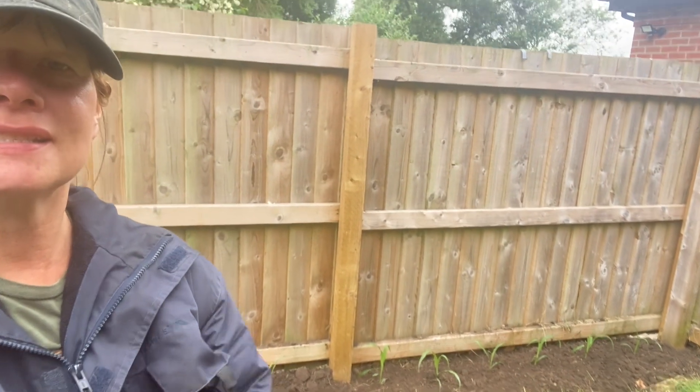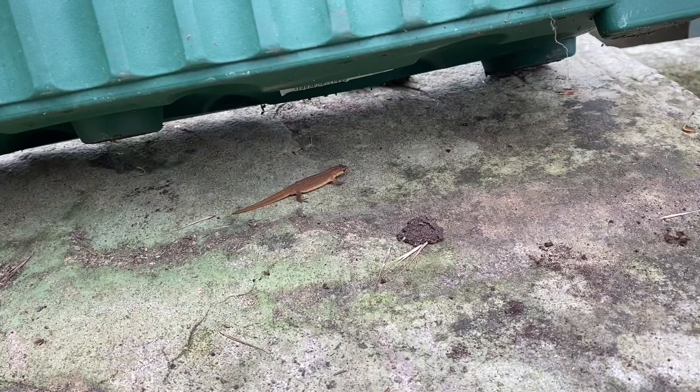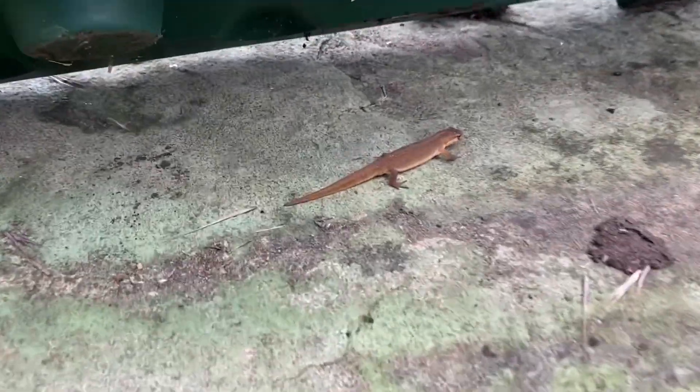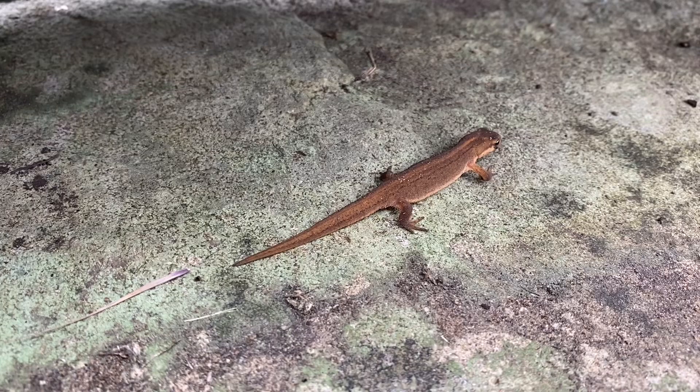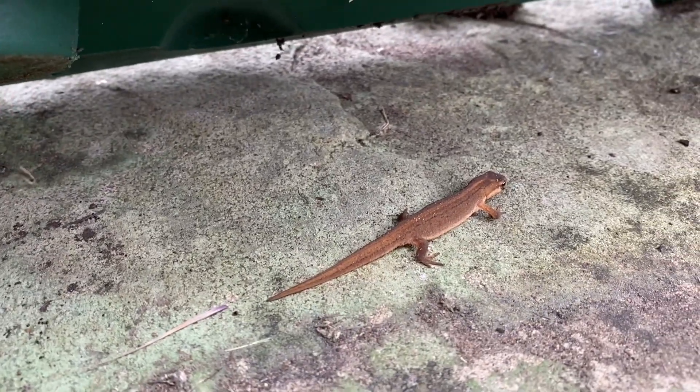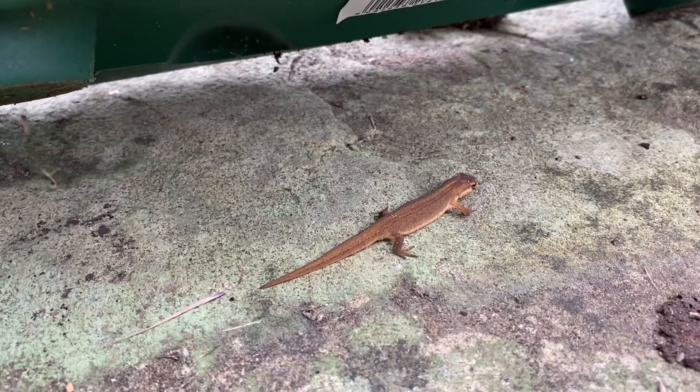How long do you think they're going to last? I can confirm that the newt is alive because he's gone and hidden underneath this planter. Good boy. Good girl. Go and live your life. I'm sorry I disturbed you.